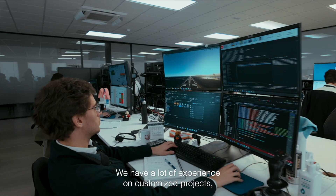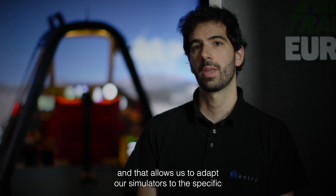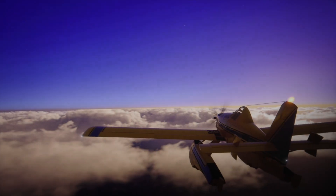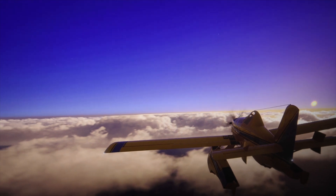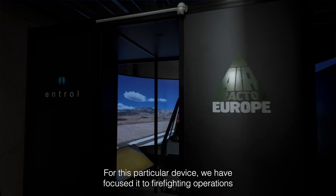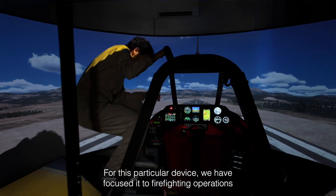We have a lot of experience on customized projects and that allows us to adapt our simulators to the specific needs of our customers. The AirTractor AT802 is a single seat airplane designed for agricultural flight and firefighting operations. For this particular device we have focused it to firefighting operations.